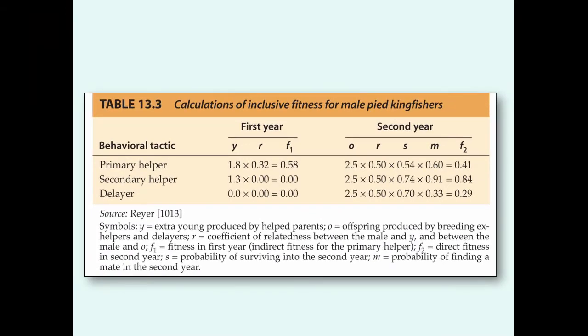As you can see from the figure here, looking at the reproductive success of individuals in these two helper categories and comparing it to individuals that may just delay and do nothing in their first year of life: the primary helpers, the ones that are related, produce on average 1.8 extra young through their helping behavior. Their average relatedness to the individuals they're helping is 0.32, giving them 0.58 fitness units in the first year. Compare that to secondary helpers — their help does increase the reproductive success of the pair by 1.3, but since they're not related to these individuals, they don't get anything out of it that first year. Delayers obviously aren't doing anything, so there's no fitness associated with that.